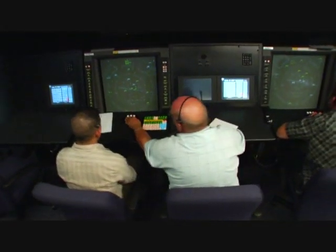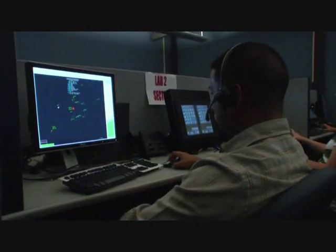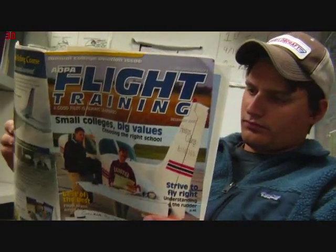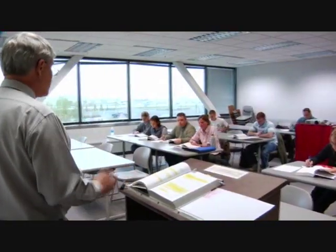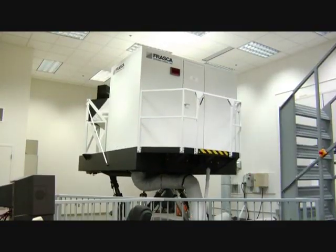Whether you ask the top veteran controllers or the most experienced pilots, the answer is always the same: education. From studying flight safety publications and websites to signing up for classroom instruction to learn new procedures and technology, continuing education is the ultimate key to safety.